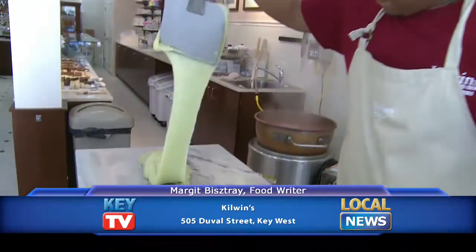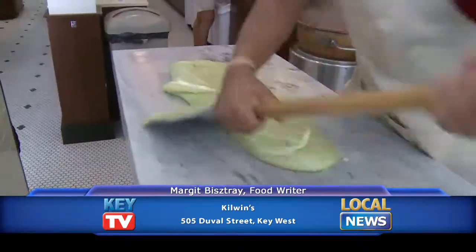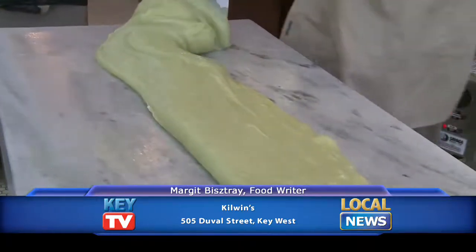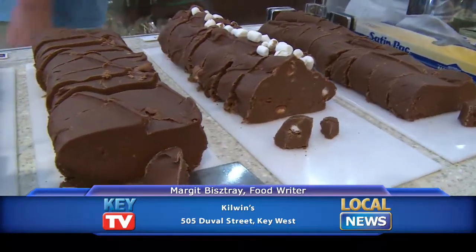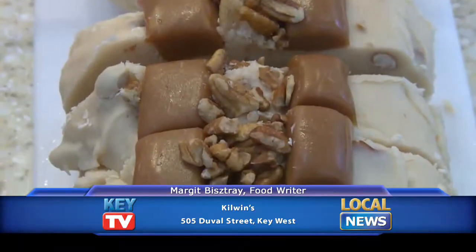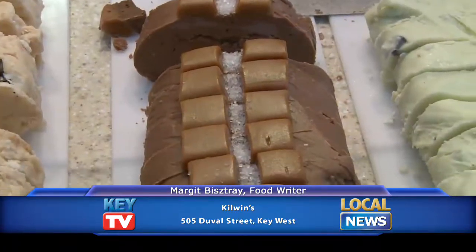After it cools, there's even more physical labor as the paddling begins. This continuous smoothing and folding breaks down the sugar crystals and lends the fudge that chewy, delectable texture. The flavors of fudge here include classics like chocolate walnut and rocky road, as well as contemporary favorites like single-origin chocolate and sea salt caramel.